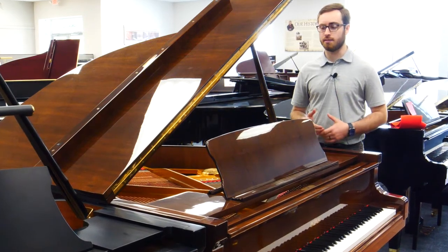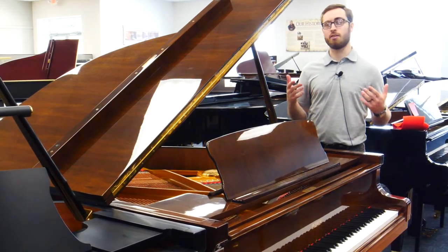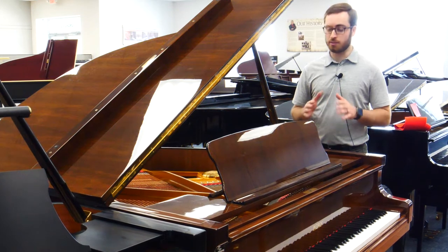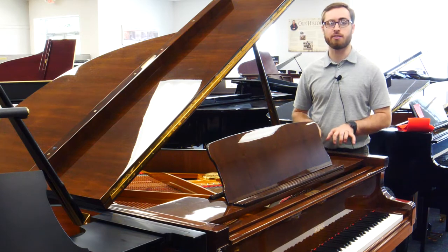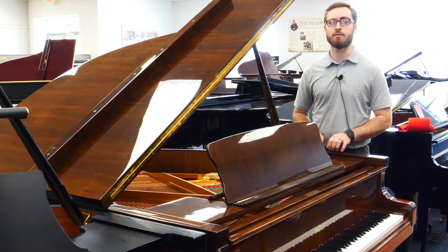It has a great big sounding bass. It's got a really nice sweet sounding treble. Every single note is heard in an instrument like this, which is very important, especially when you're playing such a high level instrument like a Petroff.